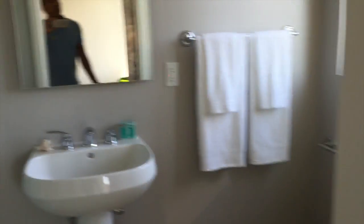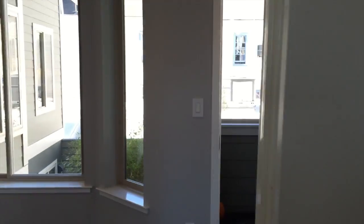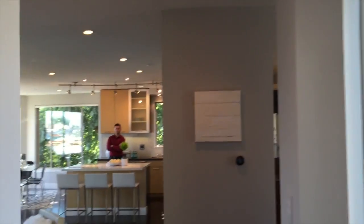Beautiful three-bedroom condominium with three baths, about 1,400 — maybe more — square feet, offered at about $1.488 million. Beautiful bright home with a beautiful rooftop deck.